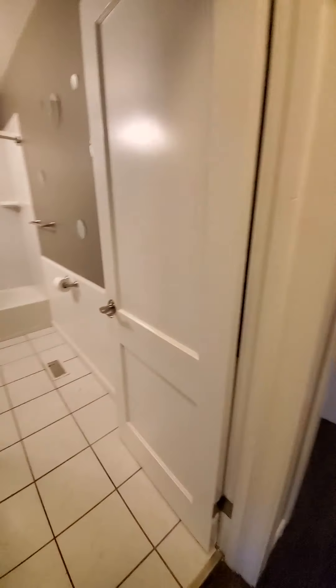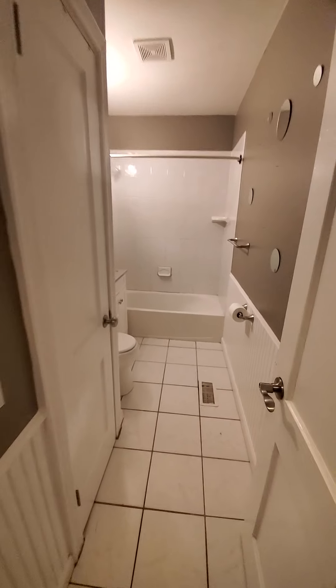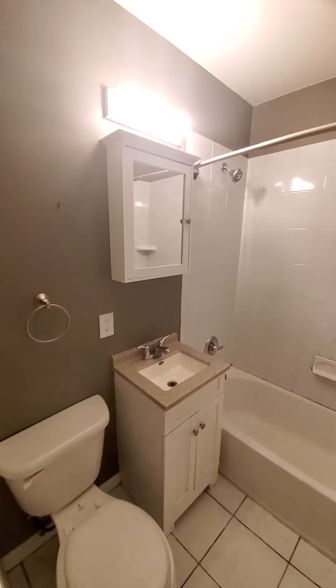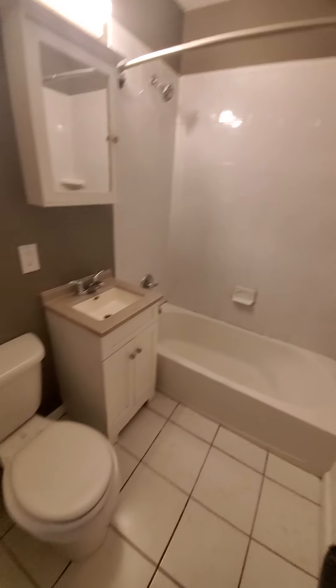We'll go this one first. Here is the bathroom, the linen closet. Here is the bedroom — let's see what we got here. Here is a deep closet.